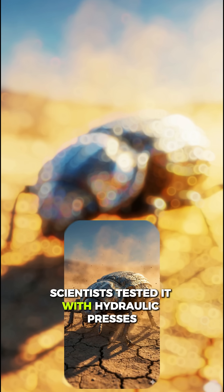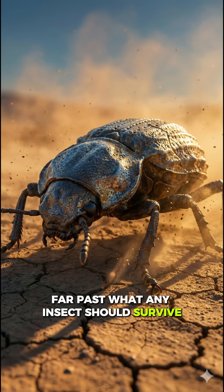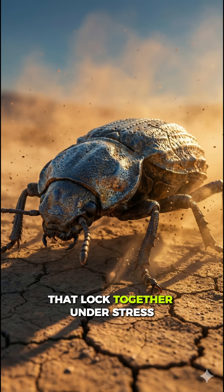Scientists tested it with hydraulic presses. They pushed harder and harder, far past what any insect should survive. The beetle didn't break. The secret lies in microscopic hooks and layers that lock together under stress.